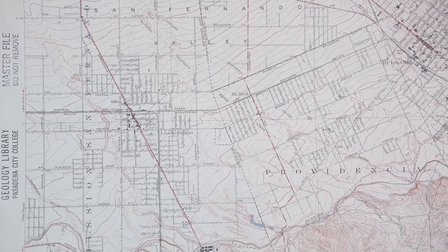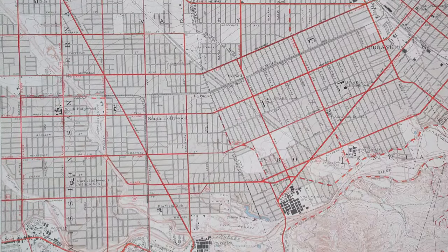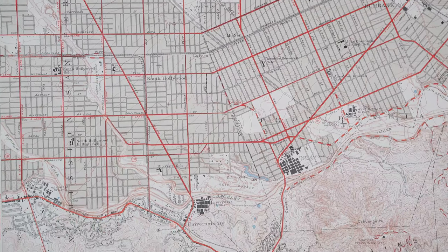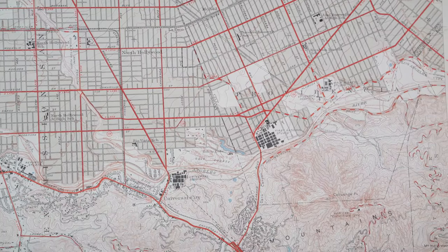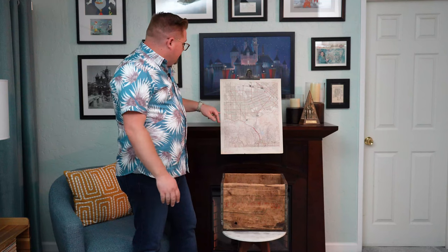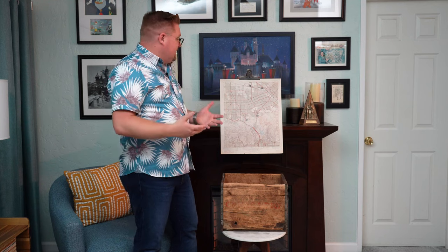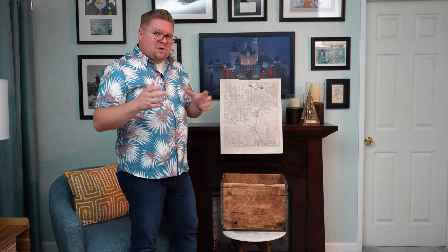So fast forward about 20 years — enter Burbank, California, 1941. Notice it's a lot different than the previous image we saw, for a couple of reasons. Population boom, obviously. We can see the addition of all these new streets and intersections, and a couple of big things I wanted to point out.